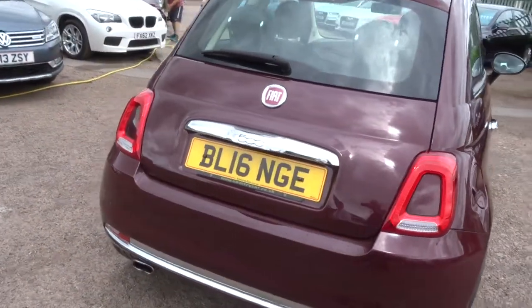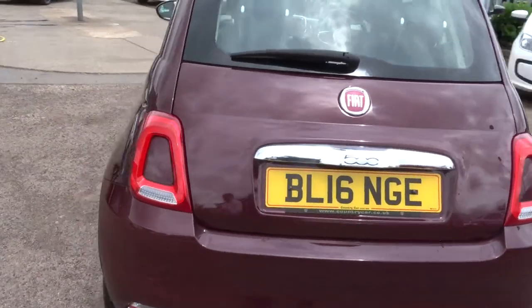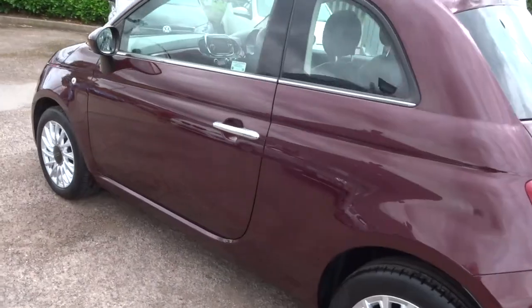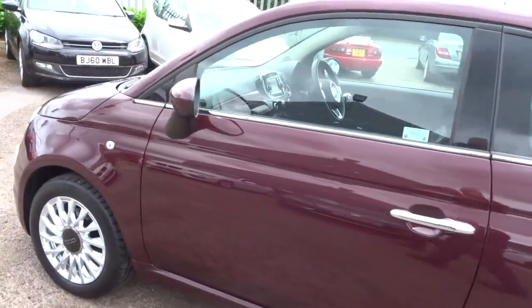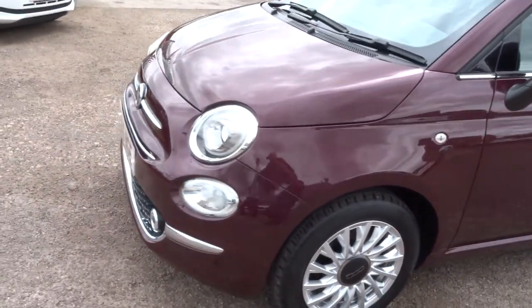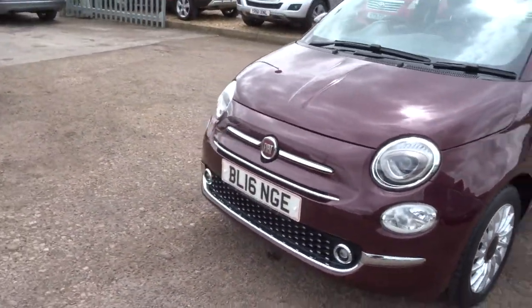Good amount of spec on it — reversing sensors as well, Bluetooth phone. As you can see, the car is in lovely condition. It's got lovely Fiat 500 alloy wheels as well, and chrome that contrasts throughout the car.